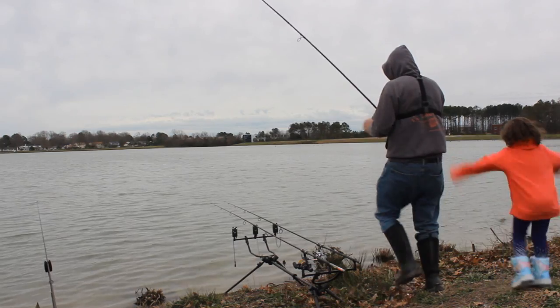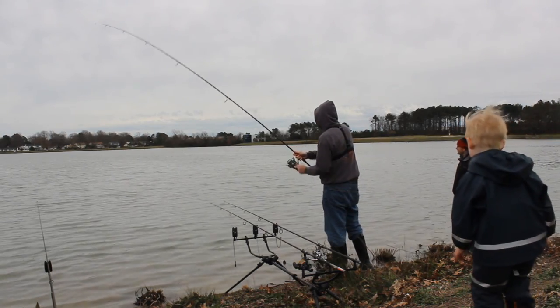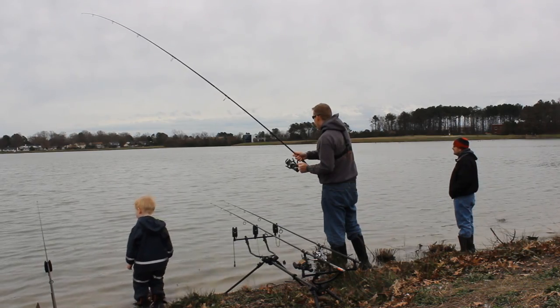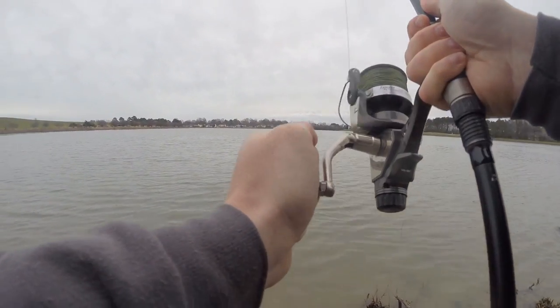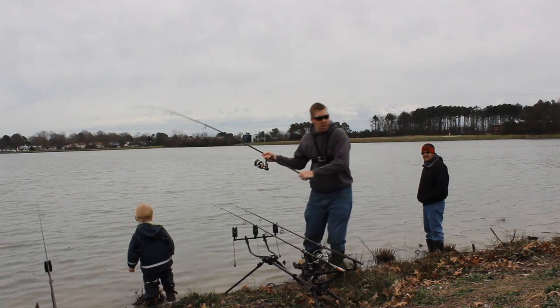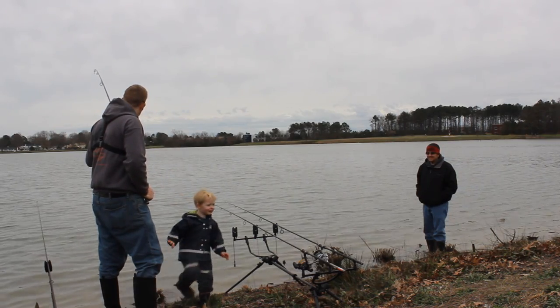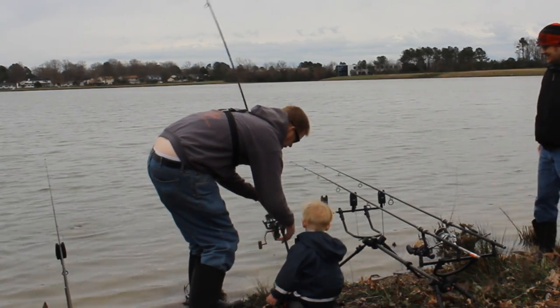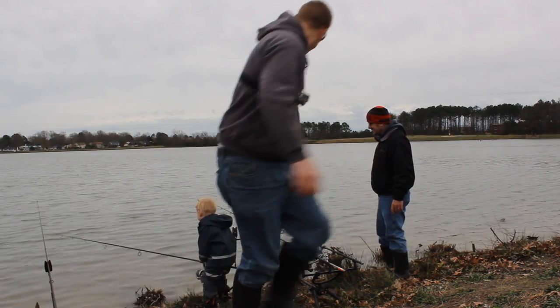Hey Tommy! He might be in my gear now — yeah, he's wrapped up in the other gear. Oh no, my finger was dead. Oh, I saw the fish! Hold on to the reel — I'm going to get a picture.